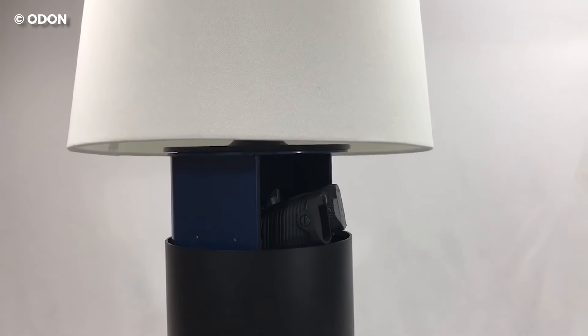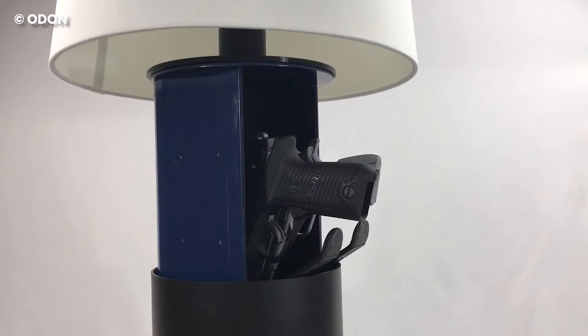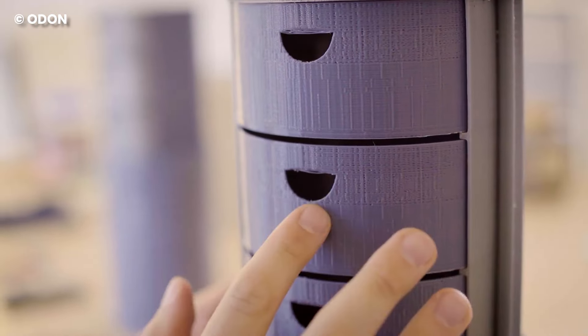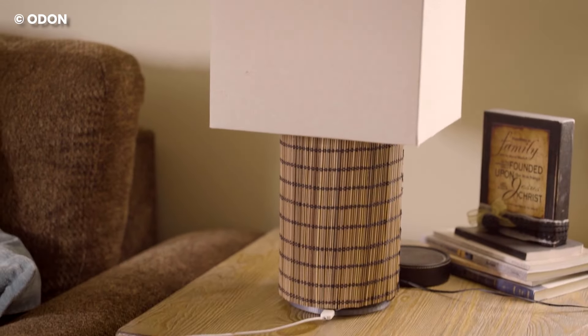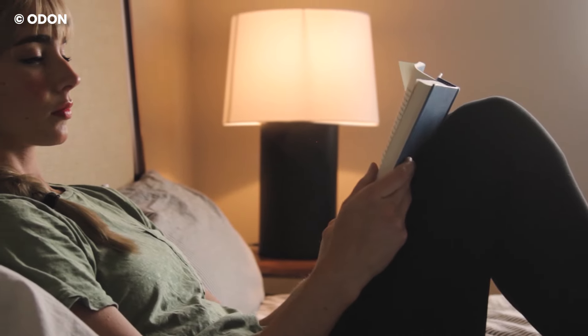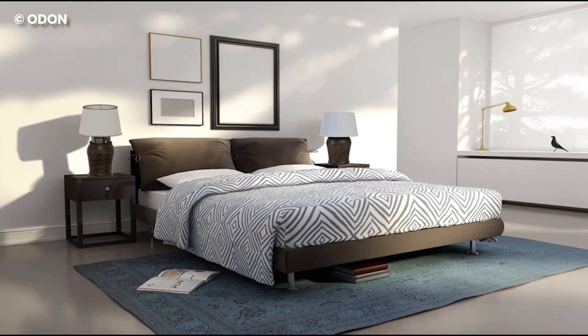Illumisafe is not just a pretty face — it comes equipped with wireless and off-site connectivity. That means you get to control the safe in real time from anywhere on the planet using a secure smartphone app or RFID key.